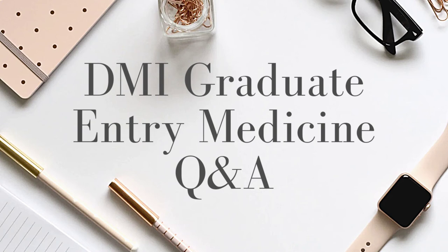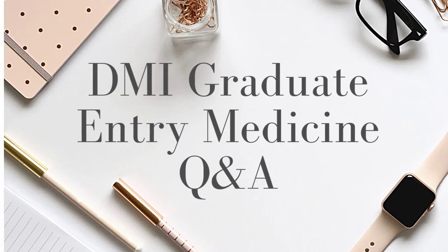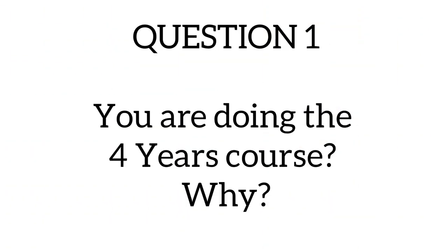Hello everyone, welcome back to my channel. My name is Emily — if this is your first time here, you're welcome, and if you've been here before, thank you very much for coming back. I'm currently a graduate entry medical student at the Dnipro Medical Institute and I've been getting some questions about the program, so I thought I should put everything together in a video. Please do not forget to like and subscribe to my channel for more useful videos like this.